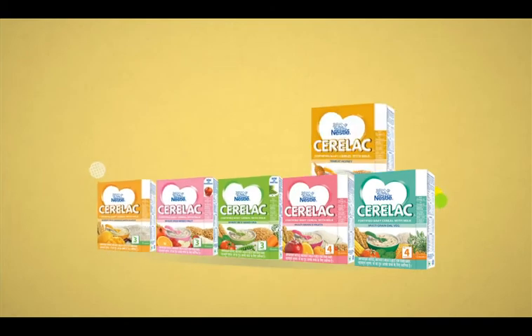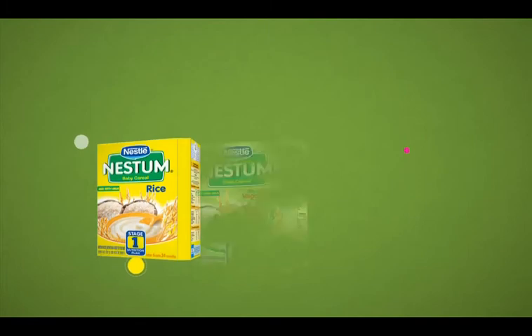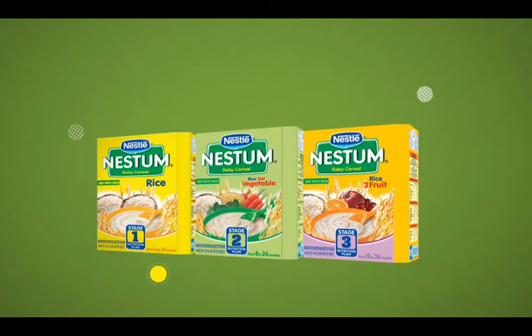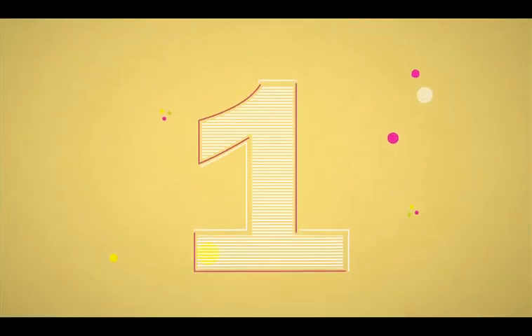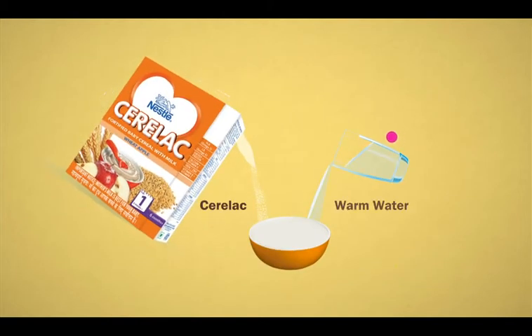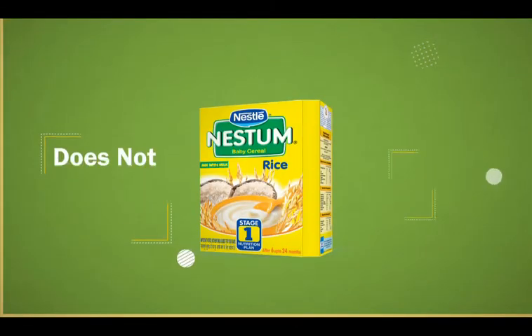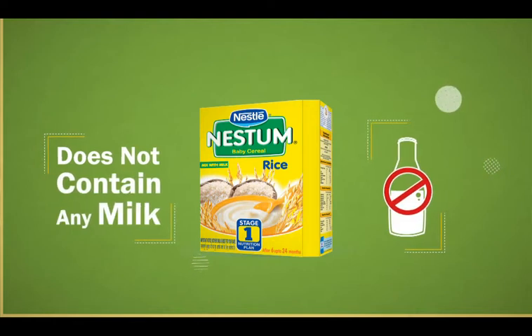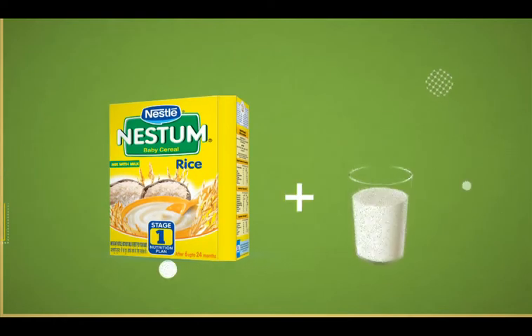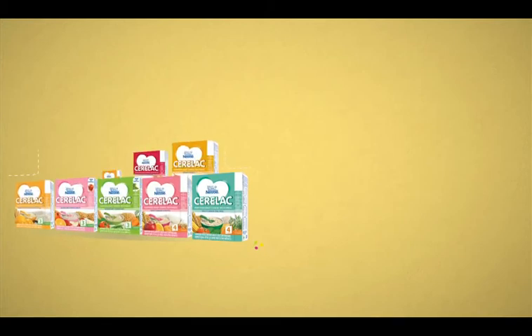They offer a variety of complementary feeding solutions for different usage occasions and come with certain key differences. Firstly, Seralac contains milk — for preparing a feed, it simply needs to be added to warm water. Nestor, on the other hand, does not contain any milk, so it can be prepared using milk, curd, fruit juices, homemade dal, etc.